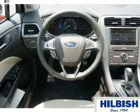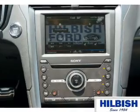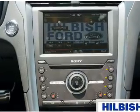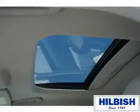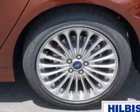Inside you'll find leather seats, Bluetooth connectivity, digital radio, Sirius XM satellite radio and auxiliary input, remote start, steering wheel controls, a premium sound system, push button start, and automatic climate control. Great quality at a great price.